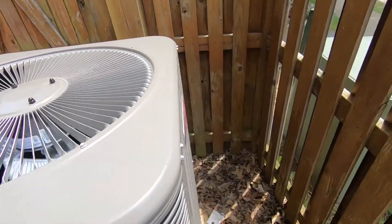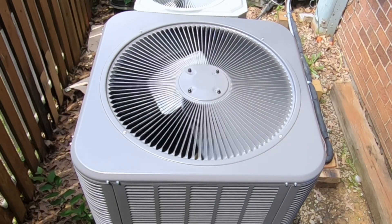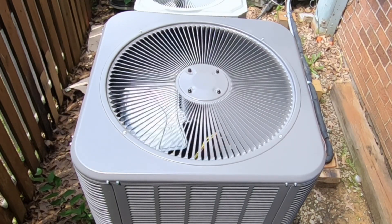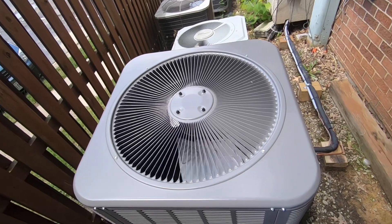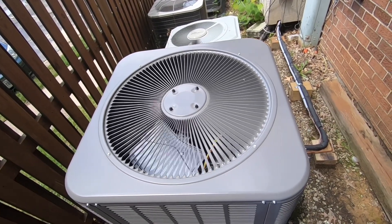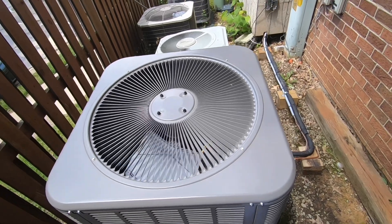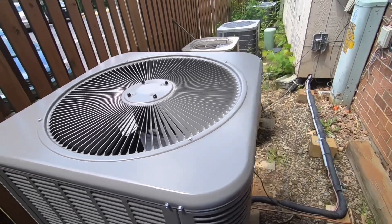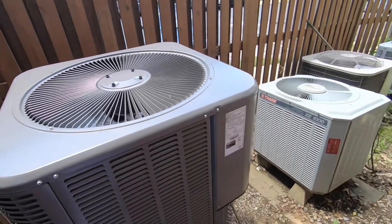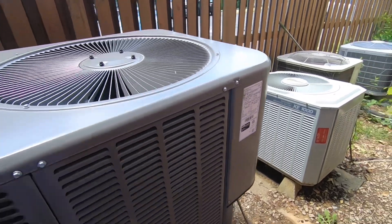This does have an Emerson Copeland scroll — it's cool. I wonder if this is oversized for the apartment, because the old unit was a one-and-a-half ton. This is a two ton from December 2023, and it does have an Emerson Copeland scroll.